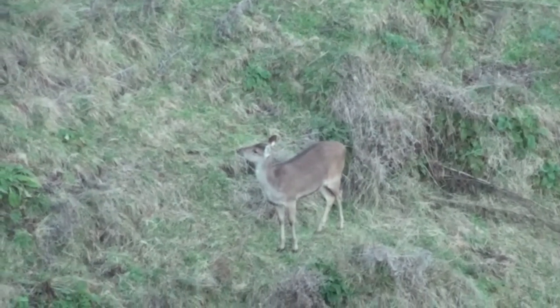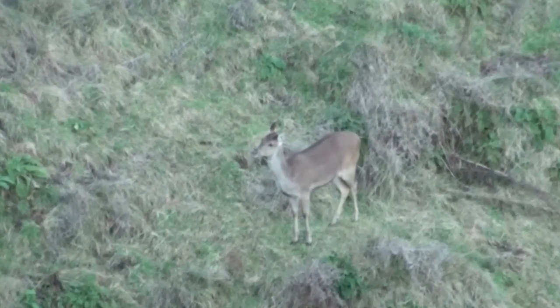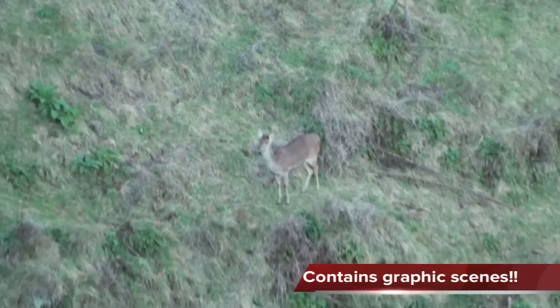This video contains material that may offend or upset some people, so discretion is advised. It's a hunting video.